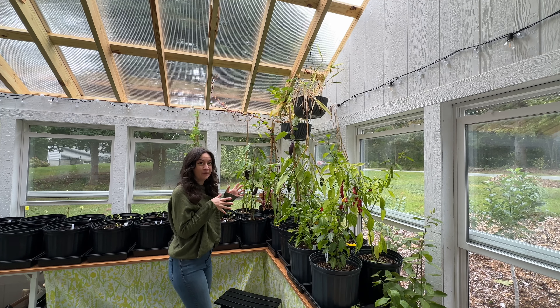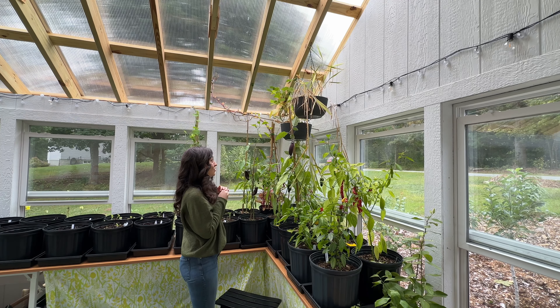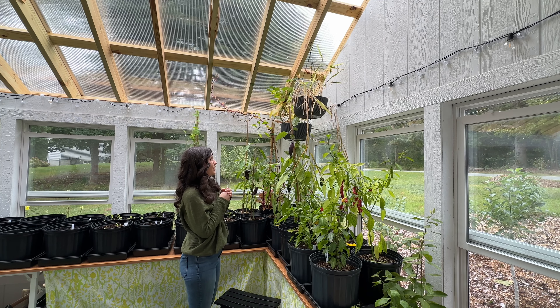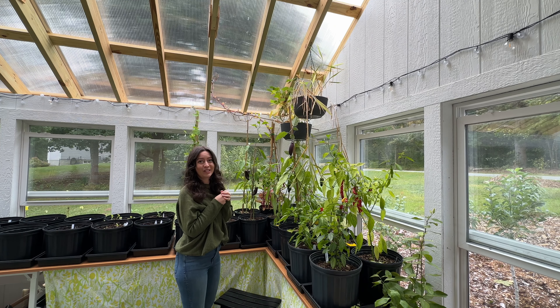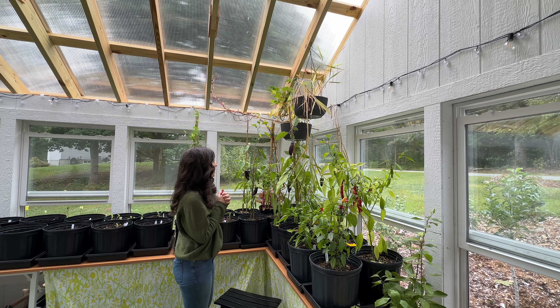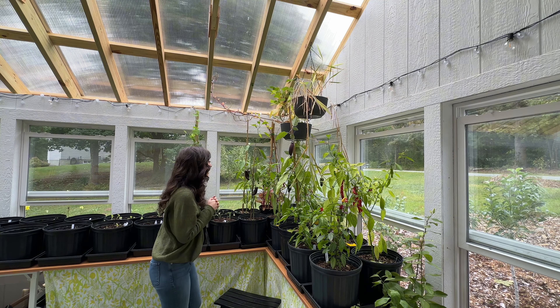One thing I did not anticipate with the hanging planters was how high up they would be. They look really cute, except that they're full of dead plants because I can't reach them — so they didn't get watered. That's kind of a problem for another day because lifting those down just is not in the cards right now.